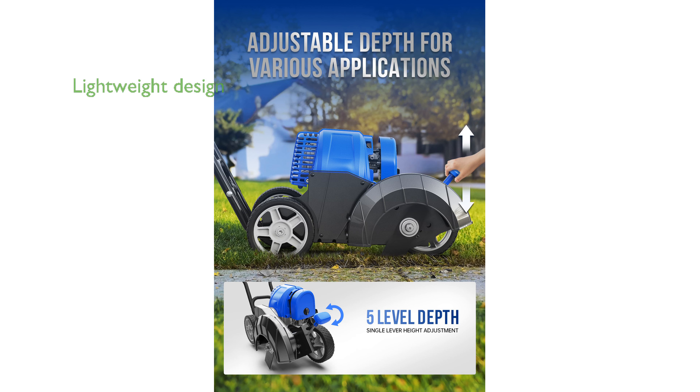Weighing only 29.6 pounds, this edger is lightweight enough to maneuver easily without causing fatigue.